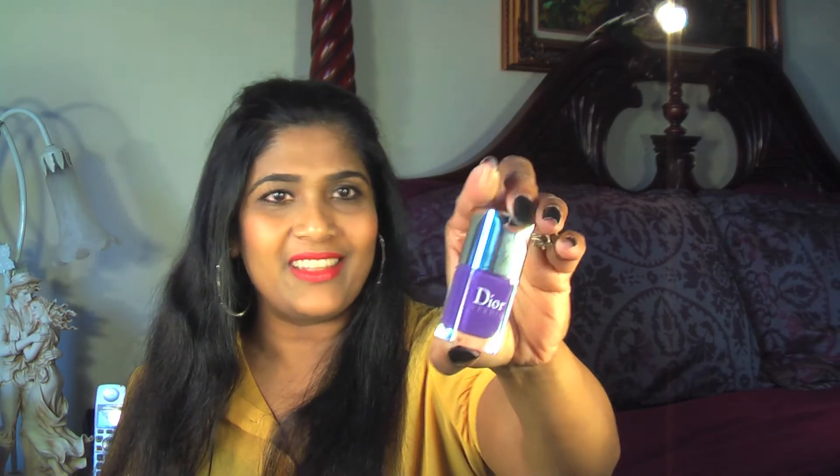I also picked up another nail polish which is exclusive to Holt Renfrew. It comes in the regular packaging and it's called Ultra Violet. It's a beautiful purple color — I don't have anything in this purple. So pretty.